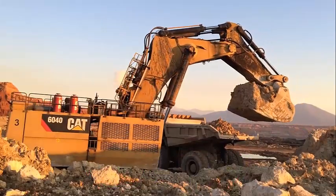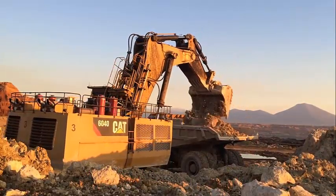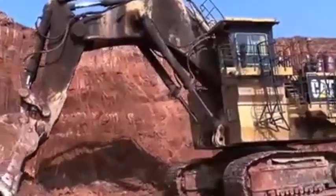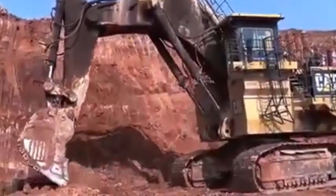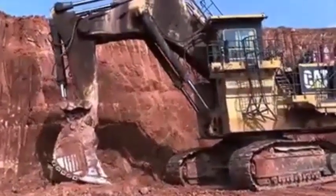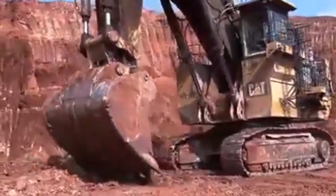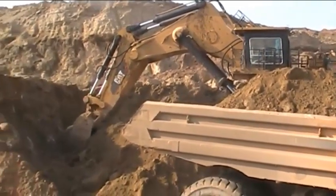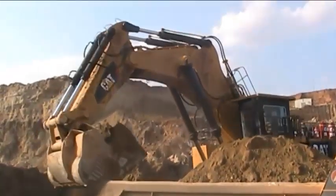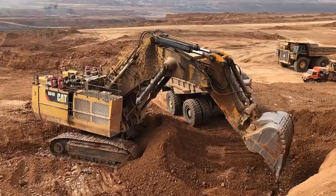Specifications for the Caterpillar 6040: the excavator is powered by a Caterpillar C32 ACERT engine with a gross power output of 1,400 horsepower, featuring advanced ACERT technology which optimizes combustion and enhances fuel efficiency. The standard bucket capacity is 33 cubic meters, and the maximum bucket capacity with a high-capacity bucket is 38.4 cubic meters.